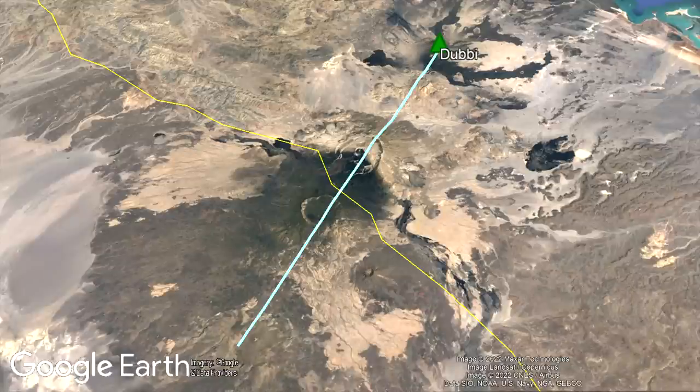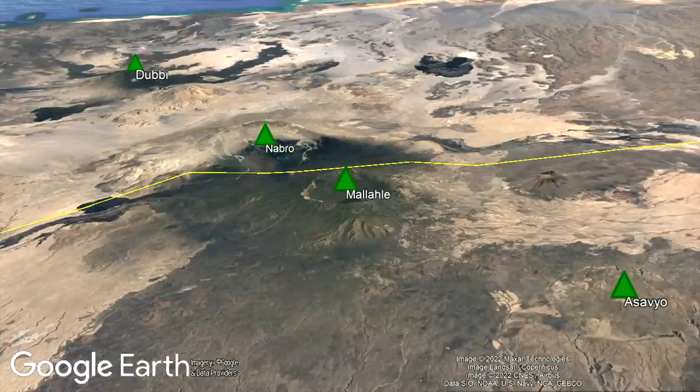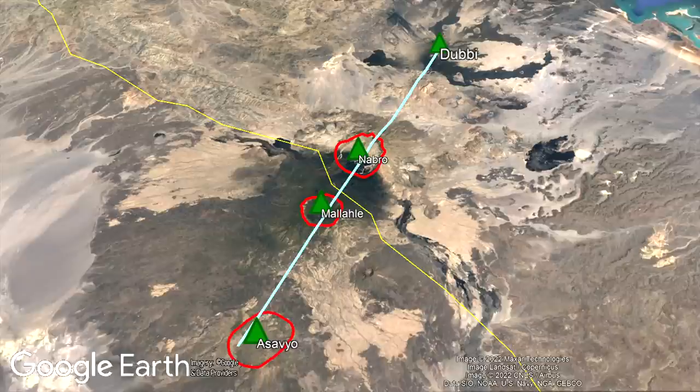Duby is located along a northeast-trending line of highly silica-rich volcanoes which erupt quite explosively and all have large calderas — all, that is, except Duby, which one day, if the pattern continues, might also be the site of a large caldera.